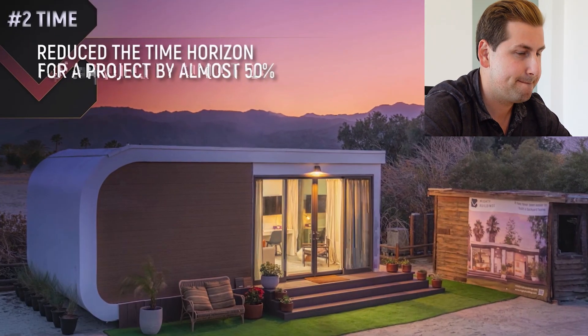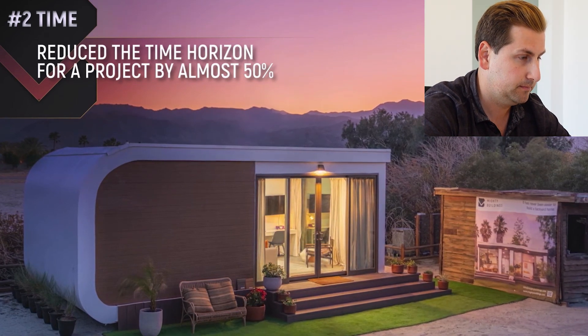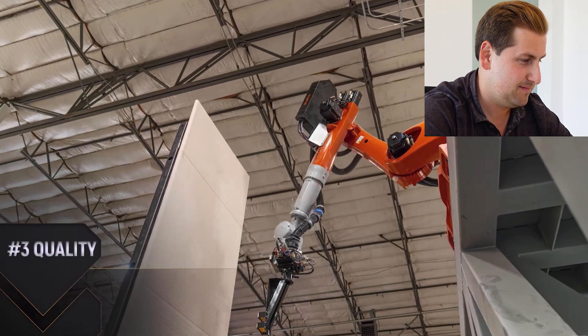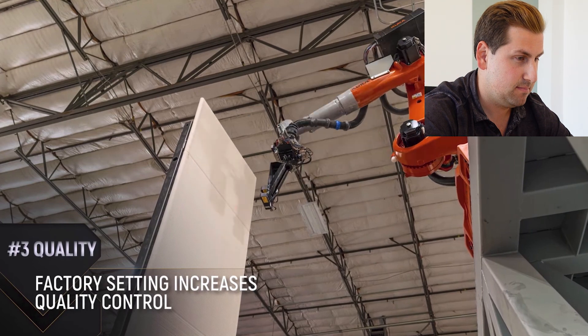It reduces the time horizon for a project by almost 50 percent, which is very significant in terms of time savings. It really helps with return on investment, knowing they can be done six months sooner than a traditional development. And three is quality — being manufactured in a factory setting with precision quality control really improves the quality of the product. They're actually 80 percent pre-sold for the development, and last I checked, these homes are actually sold out. That CEO has a big smile on his face — and why wouldn't he?